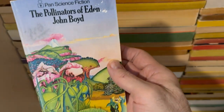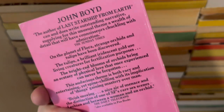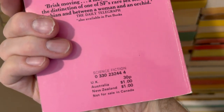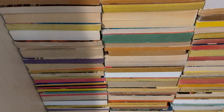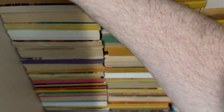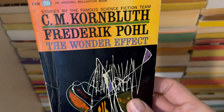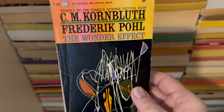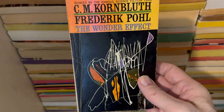The Pollinators of Eden by John Boyd. UK, Australia, and New Zealand — well, that's groovy. Pan Science Fiction. Where do I get these books from the UK? C.M. Kornbluth and Frederick Pohl — a great team-up, by the way. These guys wrote some terrific stuff. This is The Wonder Effect.